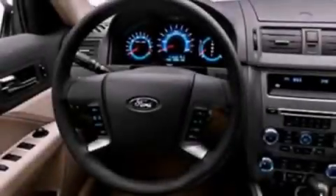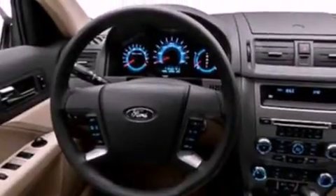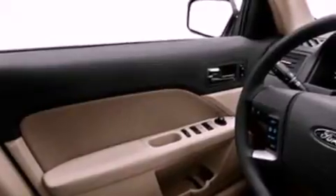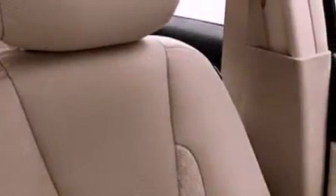Its top features include air conditioning, cruise control, full-power accessories, a CD player, a double wishbone independent front suspension, a four-wheel independent suspension, a security system, a low tire pressure indicator, a rear window defroster, and aluminum wheels.